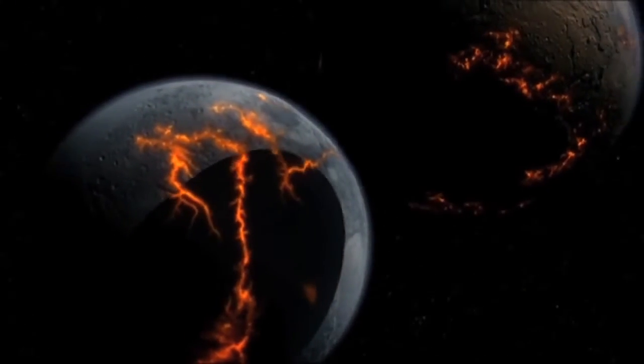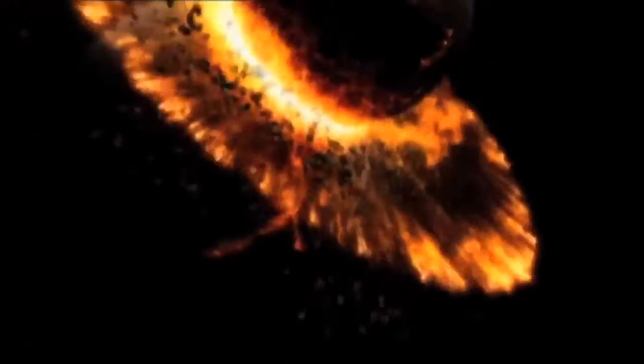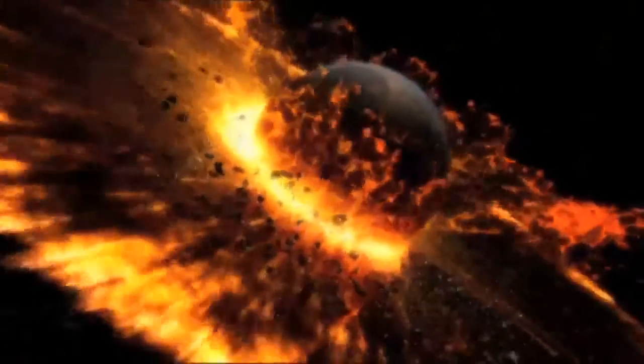Our finding questions some aspects of the giant impact event that generated the Moon. We expect that during this giant impact, you will have a significant loss of volatiles. But our finding seems to suggest that there are regions of the Moon that have a significant amount of volatiles.